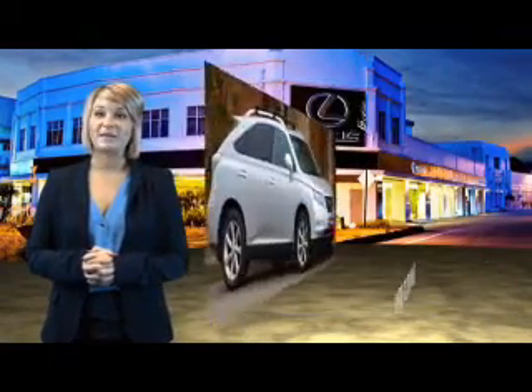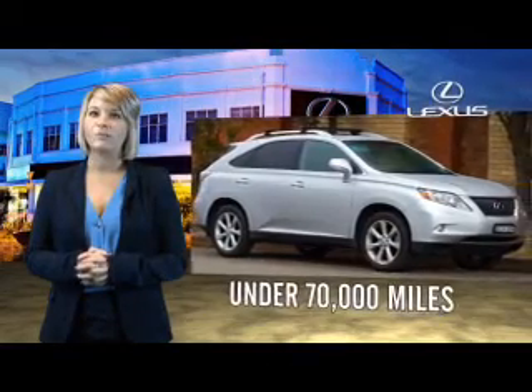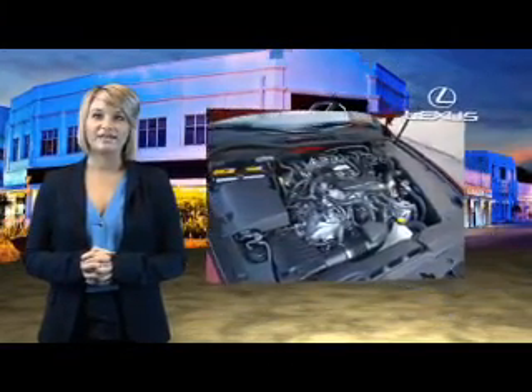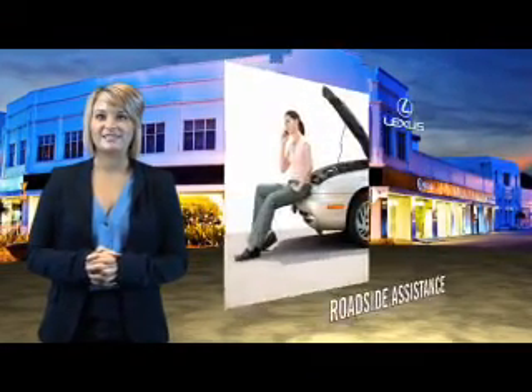Each vehicle has been hand-selected and backed by a 3-year, 100,000 total vehicle mile warranty. Our customers can drive away knowing their vehicle has passed a comprehensive, 161-point inspection by a Lexus-trained technician.